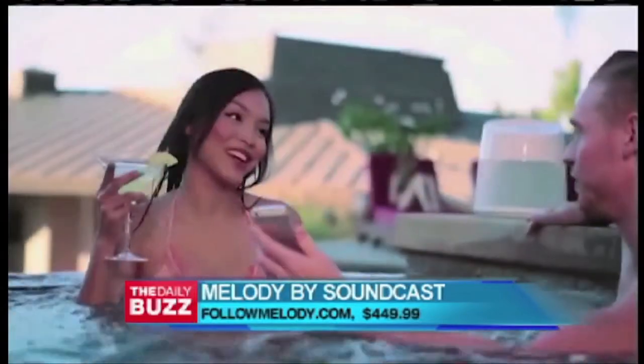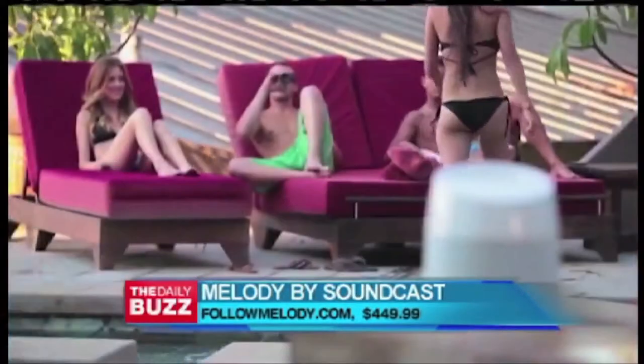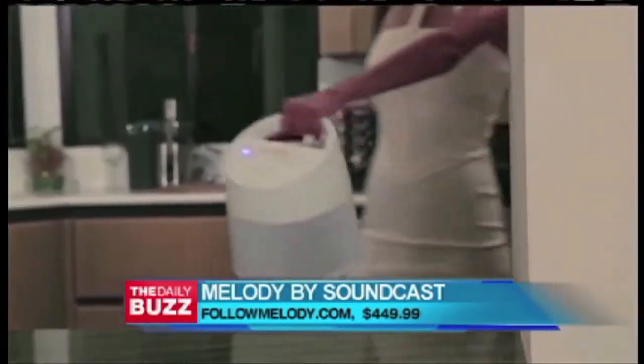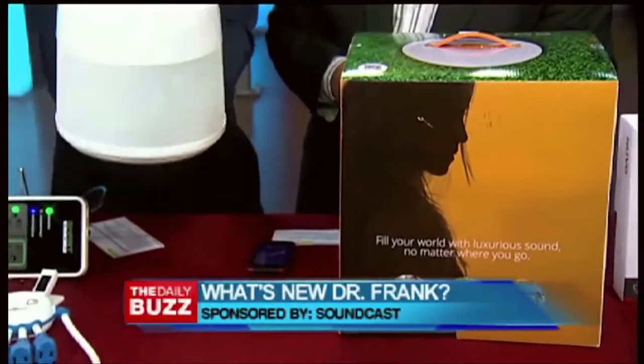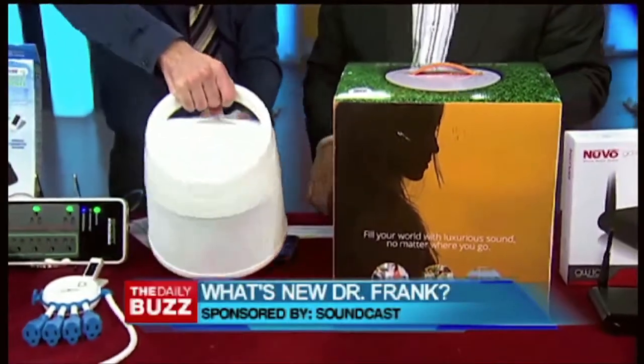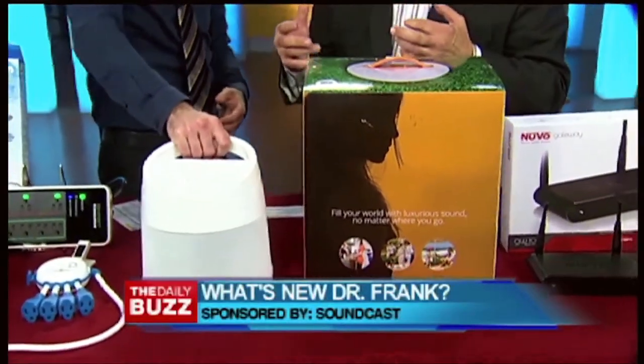It's got some good bass to it — very good bass. And being only nine pounds, it has 20 hours of battery life. You can take it anywhere, inside or outside, which is really great. Totally for a party. I love this 360-degree concept — it's all omnidirectional.